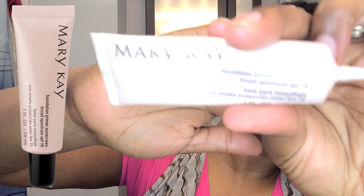Hey guys, welcome back to my channel! Today I have a really quick under-10-minutes makeup routine that I use when I'm trying to get out of the house in a dash. First we're going to get started with the Mary Kay primer, which has an SPF of 15, so it gets your face nice and ready to apply the makeup.